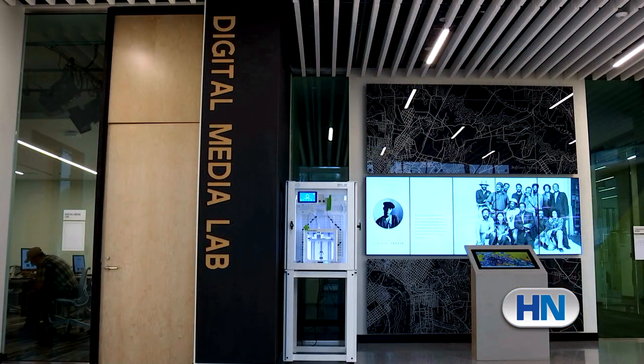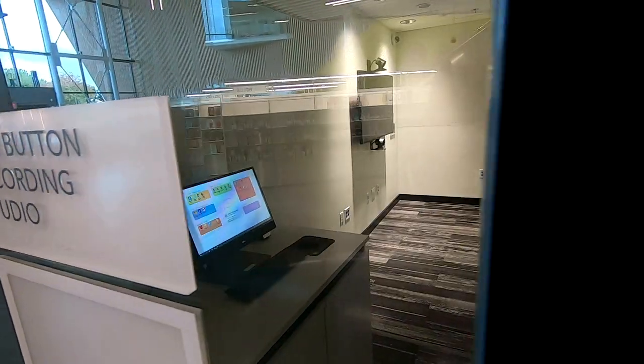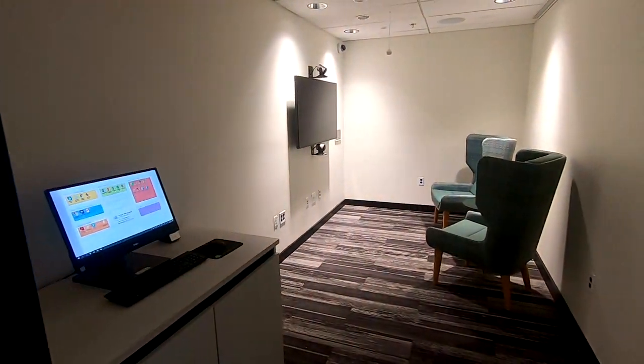We have a digital media lab, which allows people to create their own digital content. We also have some special features in the new library, including a one-button studio that's optimized for interviewing people.